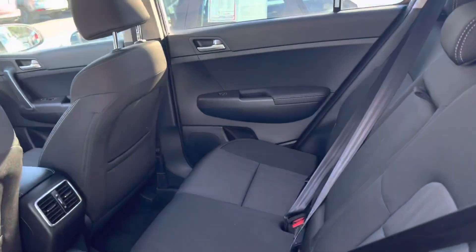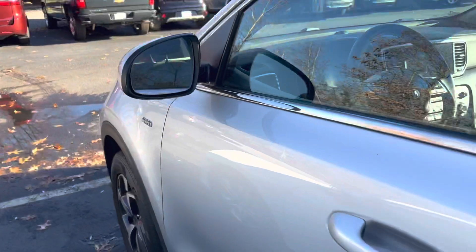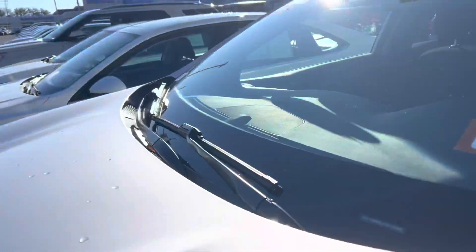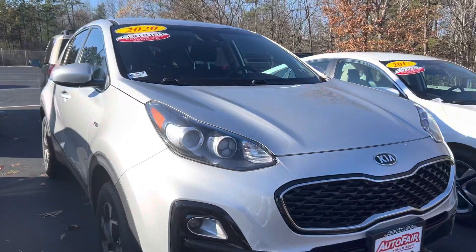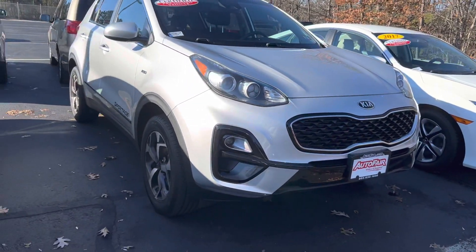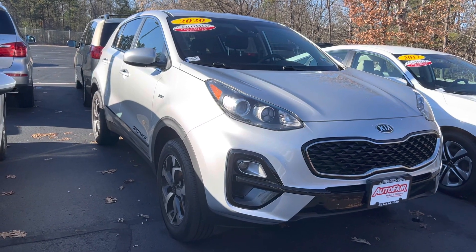This is the rear seat. This car is certified pre-owned, so you get a 125,000-mile warranty from us. If you'd like to take it out for a test drive or have any questions, feel free to give me a call at 603-380-5669. Thank you for your time.